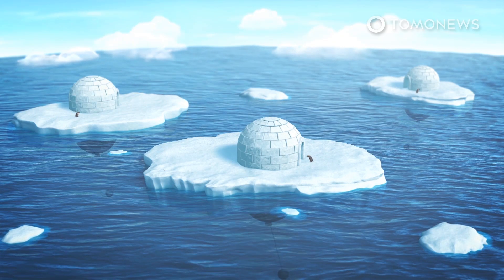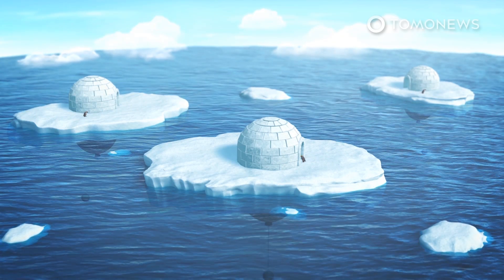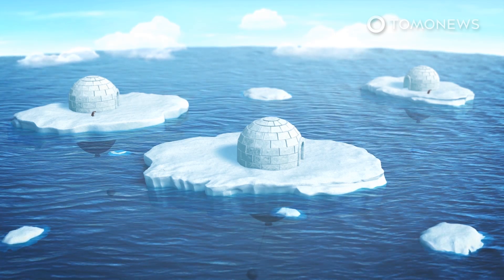An Iranian architect has shared a design that aims to protect penguins and control the melting of polar ice in Antarctica.